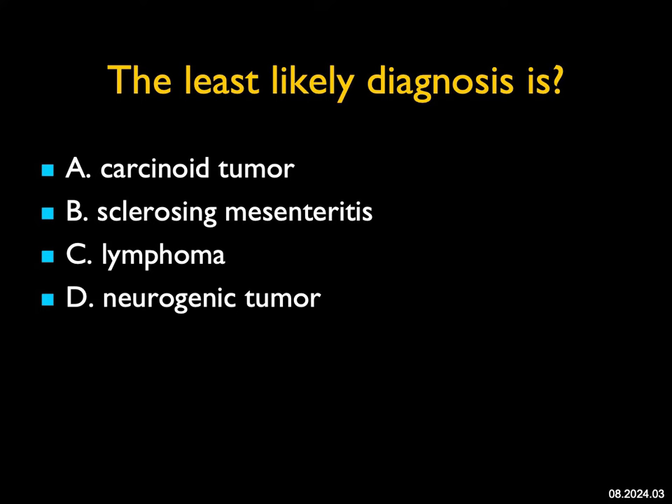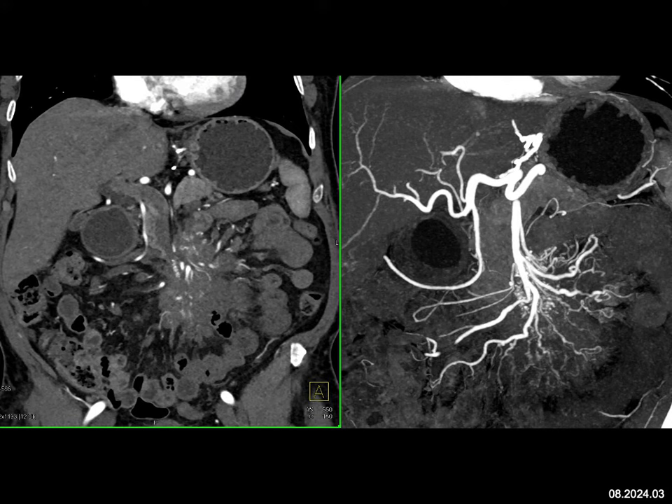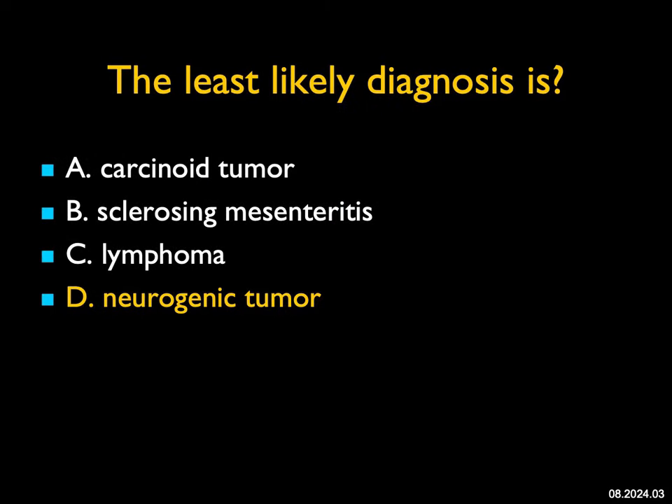The least likely diagnosis in this case — least likely is always a challenge. I see a mass in the mesentery that's solid, maybe some calcifications, infiltrating the SMA and this desmoplastic reaction. The differential here is typically carcinoid versus sclerosing mesenteritis. Carcinoid usually has more of a desmoplastic reaction. Both of them can have calcification in up to 70% of cases. This ended up being a carcinoid tumor. Lymphoma typically doesn't give that type of desmoplastic process, but it can infiltrate the mesentery, so I'd still consider it, though less likely. This is not a neurogenic tumor — neurogenic tumors are usually well-defined, low attenuation, more likely in the posterior mediastinum or posterior compartment of the abdomen, not in the root of the mesentery, and they don't have this infiltrating process. So the least likely diagnosis is a neurogenic tumor, and again, this was a carcinoid.